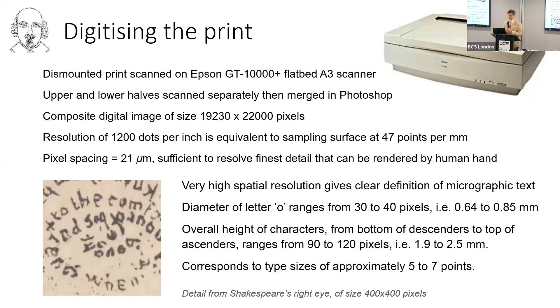This very high resolution from the scanner gives a clear definition of the micrographic text. The type sizes are somewhere around 5.7 point, so the diameter of the letter O is typically about three quarters of a millimetre. The artist was working with a pen or stylus under a magnifying glass — it's not surprising that he suffered serious eye strain from doing it.